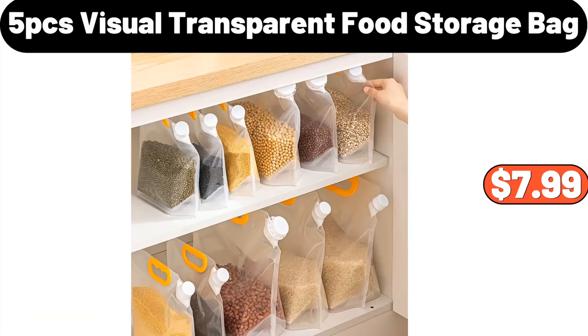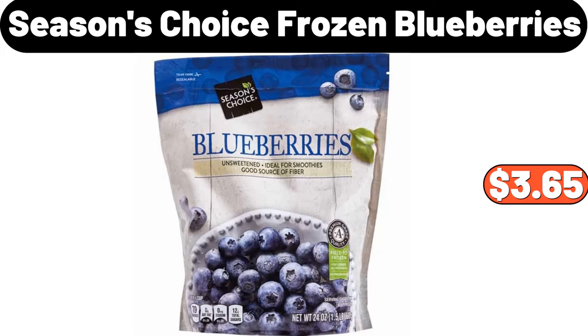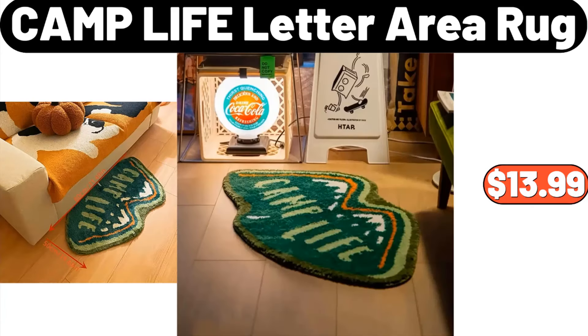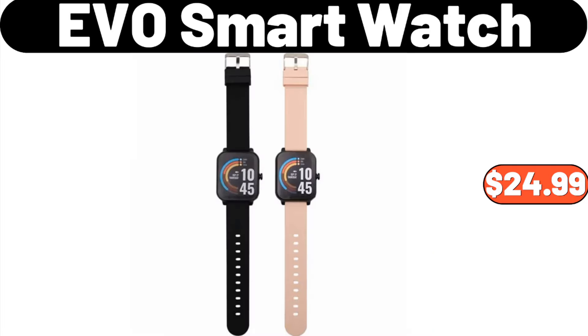Kitchen faucet, $48.99. Seasons Choice frozen blueberries, $3.65. Camp life letter area rug, $13.99. 6.4-quart enamel on steel Dutch oven with lid, $19.97.